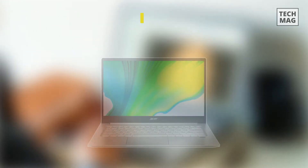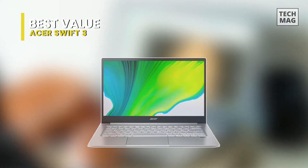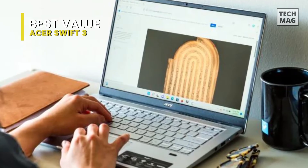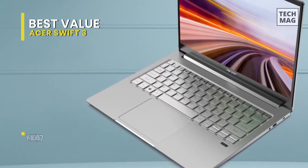Best Value: Acer Swift 3. The build quality is good — it's mostly metal except for its display border, which is plastic. There's some flex in the display and keyboard deck, but almost none when the laptop is closed.